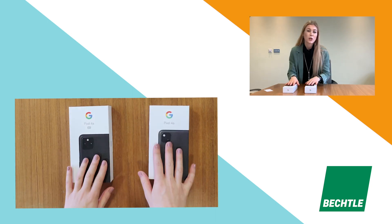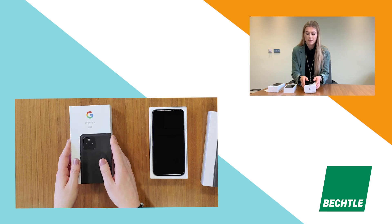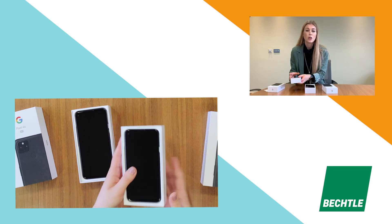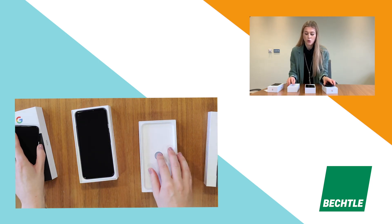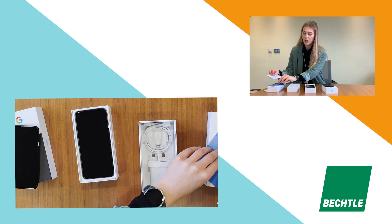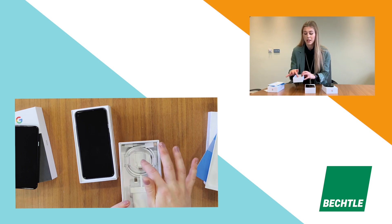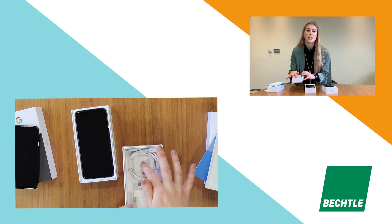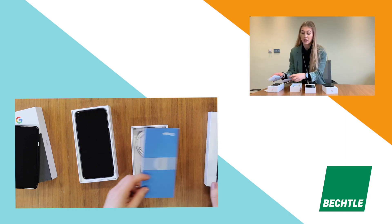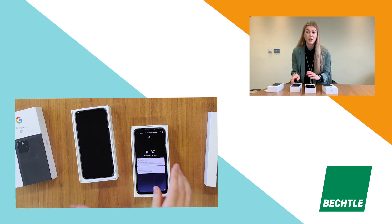Looking at the box, it's fairly standard. There's nothing miraculously special that comes in the box — you've got your charging cable and your SIM tool. But one really handy thing is this data transference tool. It's called the Quick Switch Adapter and it helps you transfer data over immediately. I think that's a really nice touch from Google — not everybody includes these in their boxes anymore.